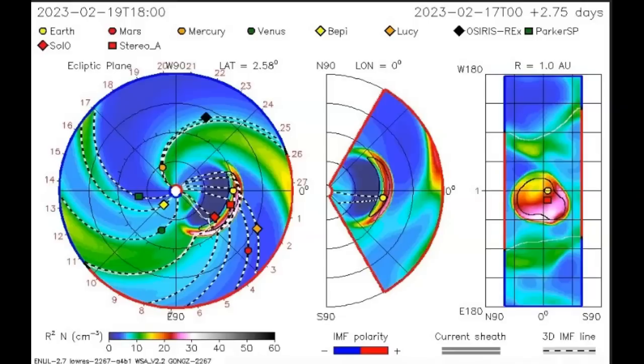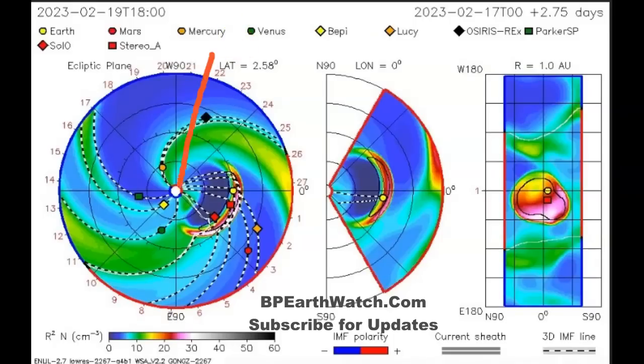February the 18th, 2023. This is an update on the solar flare from this morning — they finally put the modeling up. I finally had time to sit down and look at it; it's been a real busy afternoon. What you're looking at in the center of this diagram is the sun right there. The earth is this yellow dot right there, and they've got Mars, Venus, and Mercury around it, along with some satellites.